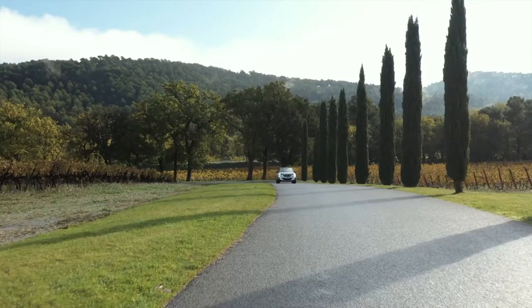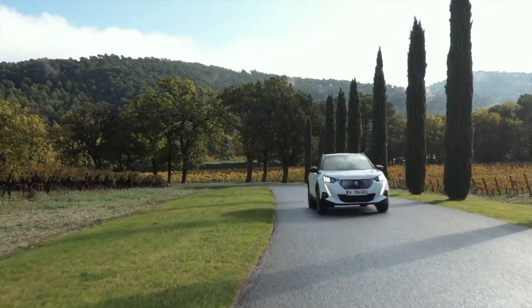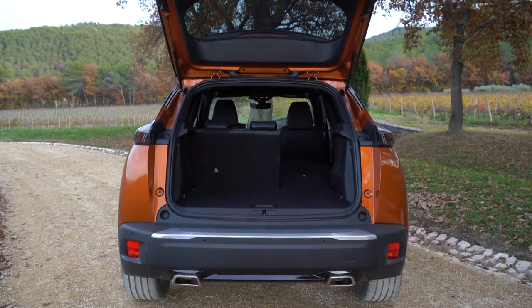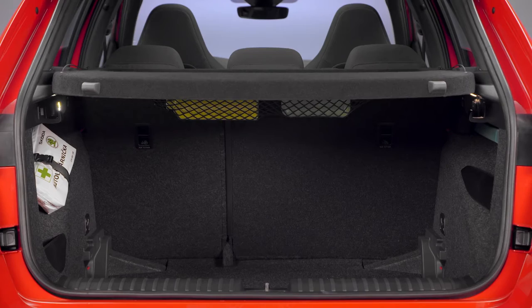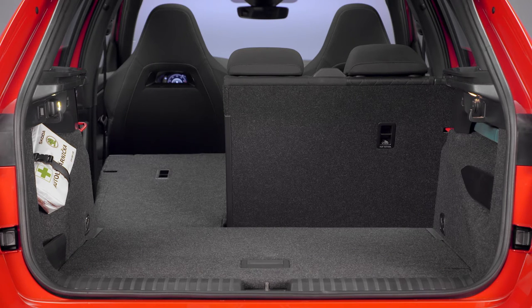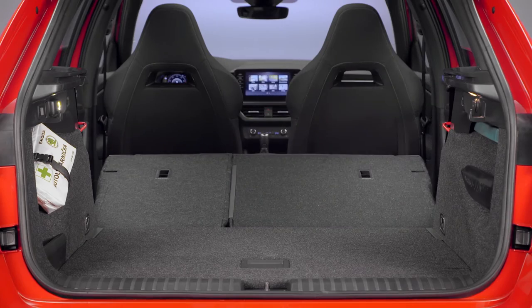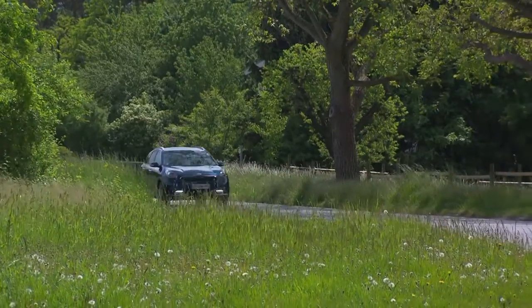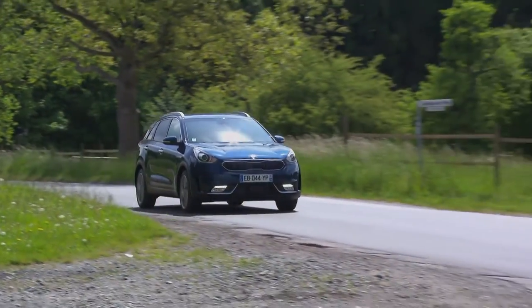The battery is in the underfloor of the car, which means you find exactly the same amount of space inside the cabin and in the boot compared to the petrol or diesel version - all versions have exactly the same amount of space. With 405 to 1,467 liters of boot capacity, the Peugeot is well equipped. The Skoda Kamiq offers 400 liters with rear seats up and a maximum of 1,395 liters with seats folded. The Kia has 436 to 1,435 liters - a little more, but also can't win on maximum load volume.